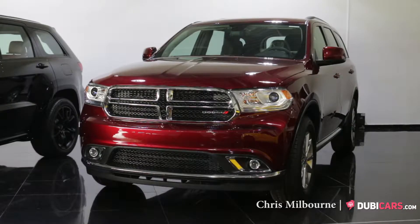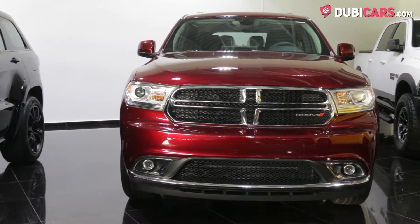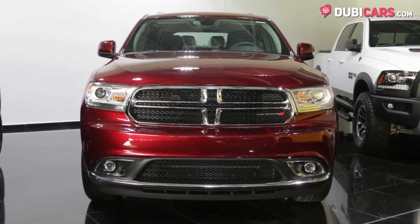Hello there, this is Chris at DoobieCars.com, and this is a brand new 2016 Dodge Durango SXT for sale at Automax.